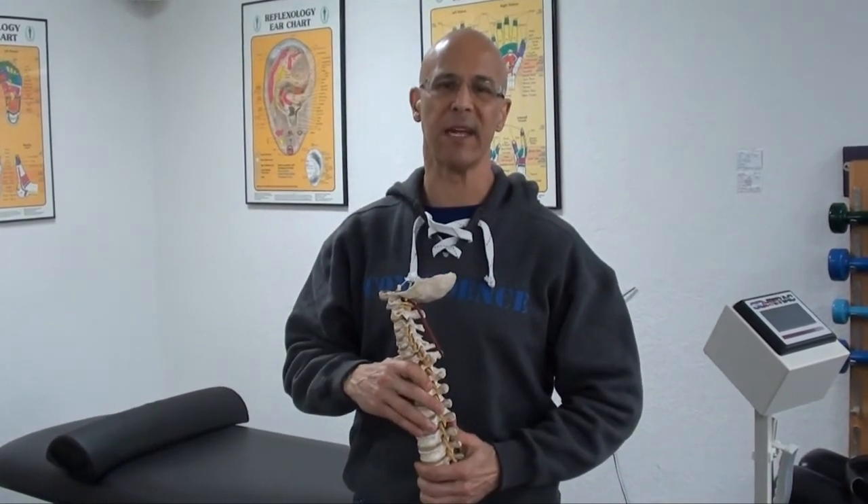Degeneration only takes place when there's weakness. If you keep weakening the spine, you're going to keep weakening your health. Make it a great day. I'm Dr. Alan Mandel.